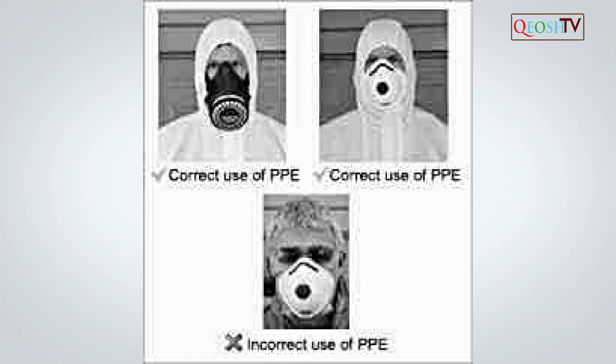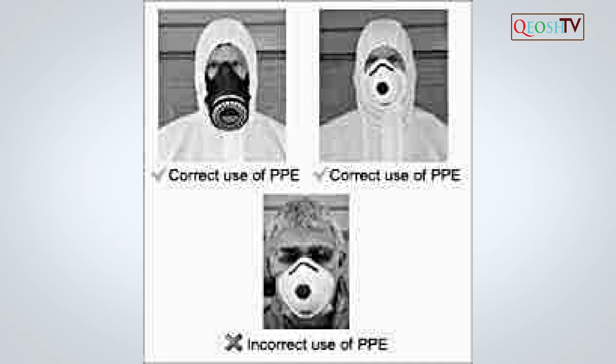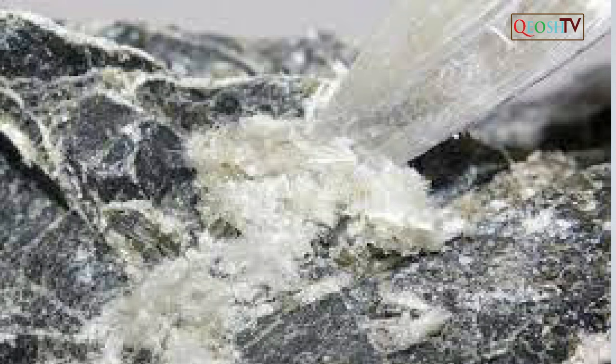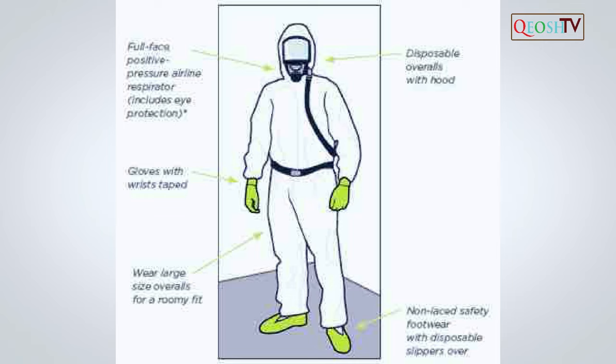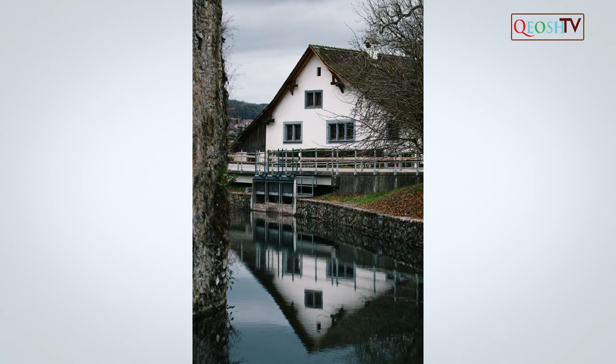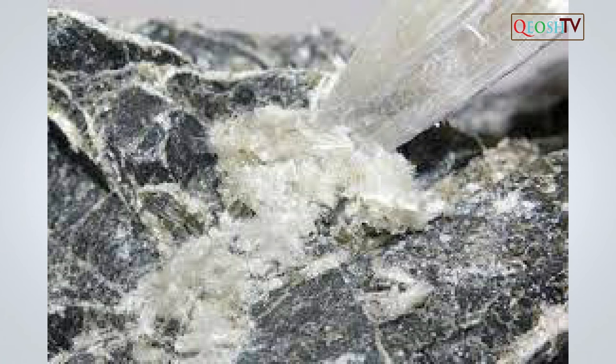Presumed asbestos-containing material means thermal system insulation and surfacing material found in buildings constructed no later than 1980. Surfacing ACM means surfacing material which contains more than 1% asbestos — this includes material sprayed, troweled on or otherwise applied to surfaces such as acoustical plaster on ceilings and fireproofing materials on structural members. Thermal system insulation (ACM) means asbestos-containing material applied to pipes, fittings, boilers, breaching, tanks, ducts or other structural components to prevent heat loss or gain, and contains more than 1% asbestos. The employer shall ensure that no employee is exposed to an airborne concentration of asbestos in excess of 0.1 fibre per cubic centimetre of air as an 8-hour time-weighted average.